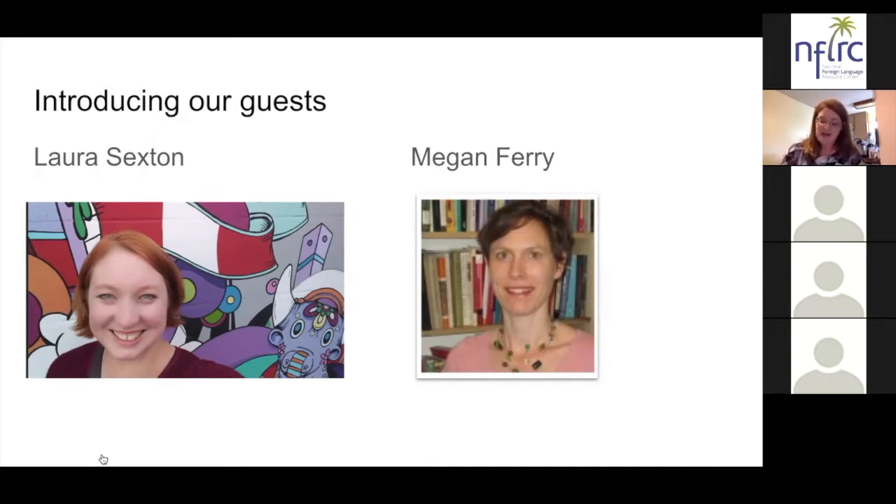Megan Ferry is a professor of Chinese and Asian studies and chair of the Department of Modern Languages and Literatures. She is currently co-president of MLA's executive committee of the Association of Departments of Foreign Languages and on the advisory board for the Open Language Resource Center at Kansas University. We are really thrilled and honored to have both guests here tonight. I think you're going to be impressed with the experiences and depth of knowledge they will each share.